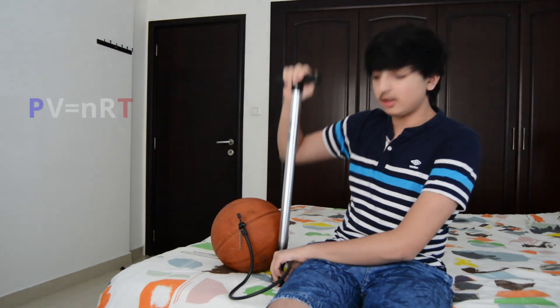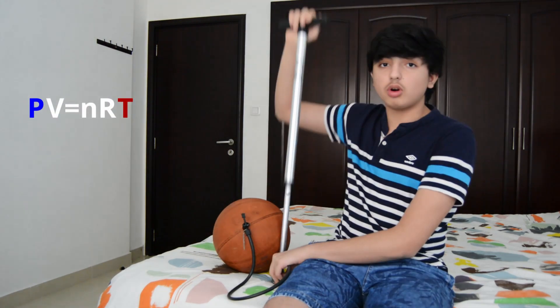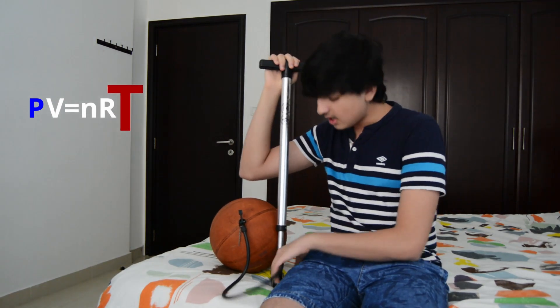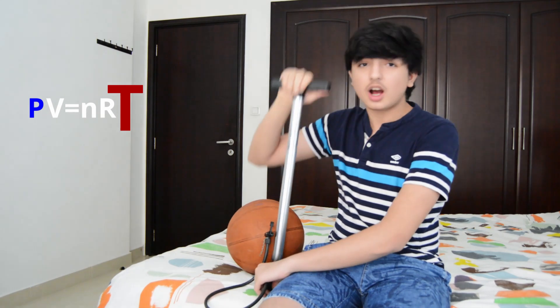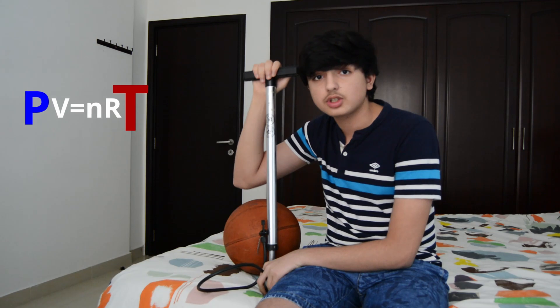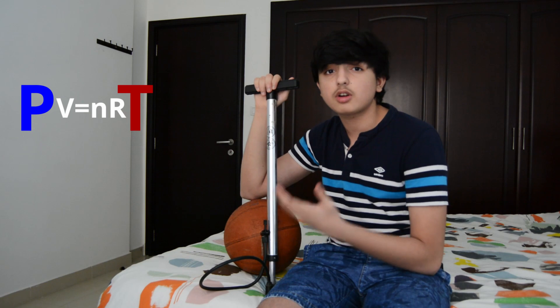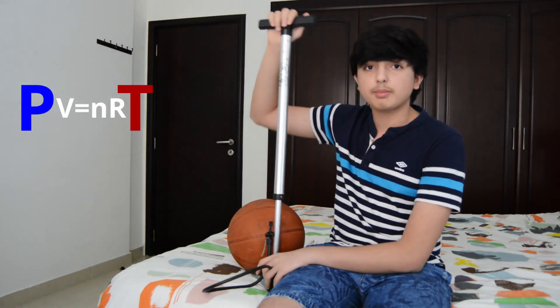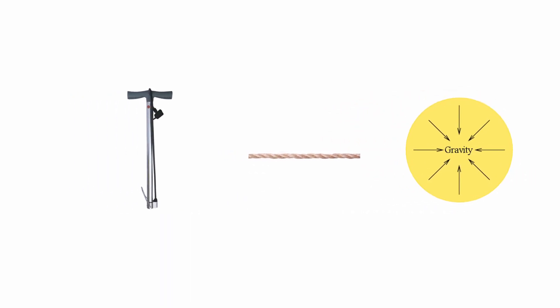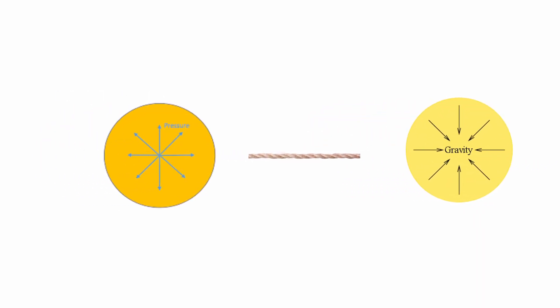To understand that, let's look at this pump right here. As I pump air into the ball, I am doing work on the pump, which causes the temperature of the pump to increase. However, at the same time, you can see that it becomes harder for me to pump because the air molecules are pushing back with greater thermal pressure because the temperature of the pump has increased. So you can imagine that there is a tug of war occurring between me and the pump pushing back.